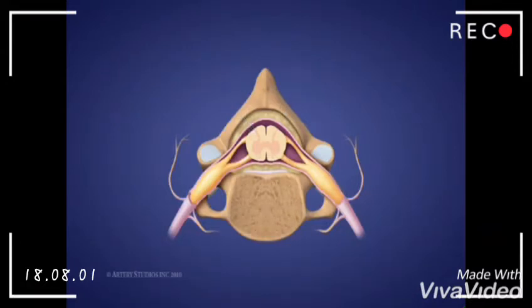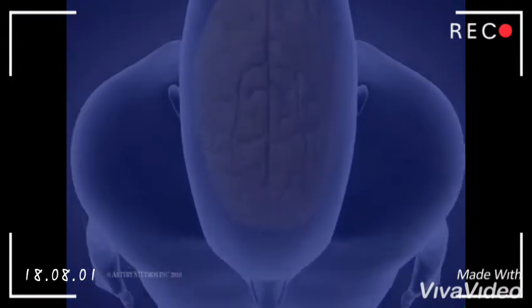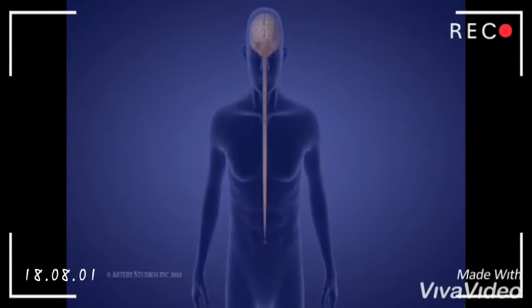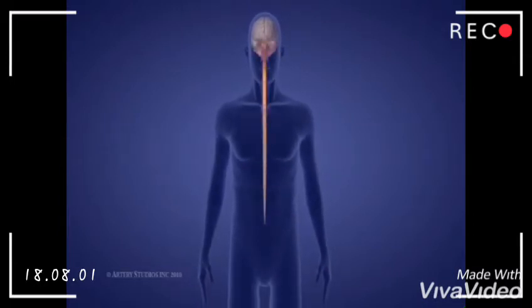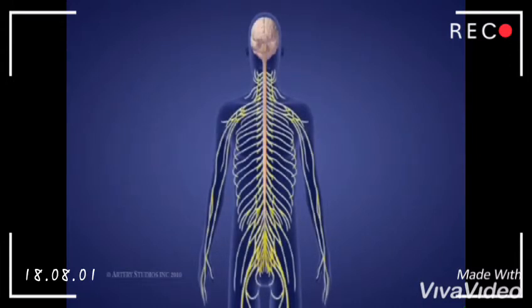This delicate cord is encased in a tough fibrous membrane and surrounded by cerebrospinal fluid, which provides further protection. The spinal cord is a delicate tube of nerve fibers and nerve cells that extends from the brain to the lower back. Together, the brain and the spinal cord make up the central nervous system.